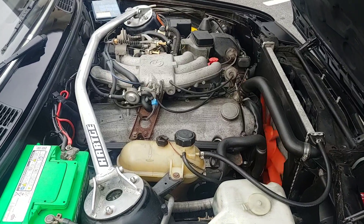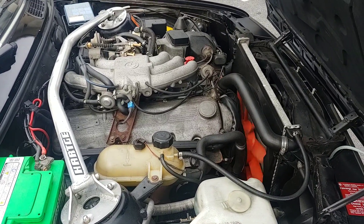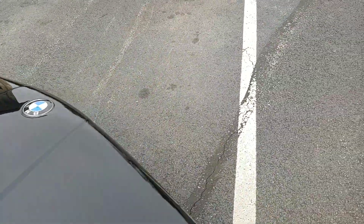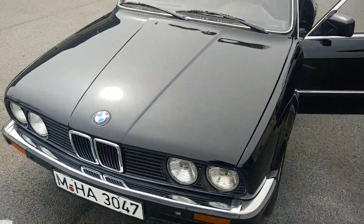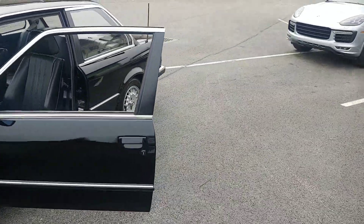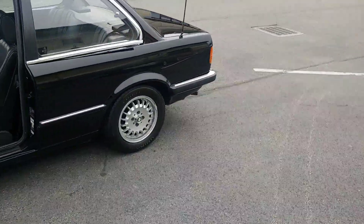Just a nice little car. There's a Parça strut tower bar and the paintwork gleams — it has been painted, but it is very nice. If you'd like paint gauge readings I'm happy to do those. Thanks for watching and happy bidding.